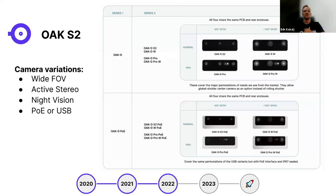The OAK S2 Series 2 launched in 2022 with about eight camera variations featuring different features: wide or normal field of view, active or passive stereo, with or without night vision, and either PoE or USB for power and connectivity. These devices are also smaller and wider compared to previous OpenCV AI Kits.